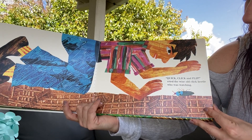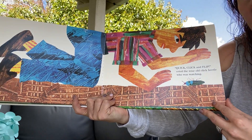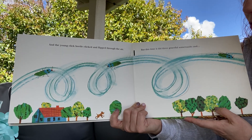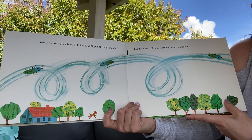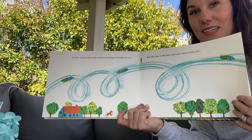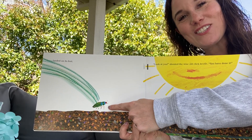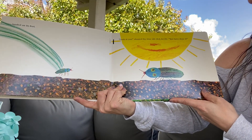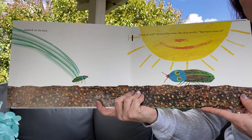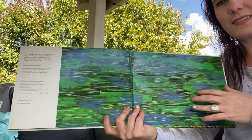'Quick, click and flip!' cried the old wise click beetle. 'Hurry up, hurry up!' And the young click beetle clicked and flipped and flipped and flipped through the air. But this time it did three giant flips and landed on its feet. He didn't give up. And now he landed on his feet. Yay! 'Look at you!' shouted the wise old click beetle. 'You have done it. Congratulations.' 'Thank you,' said the young click beetle. The end.